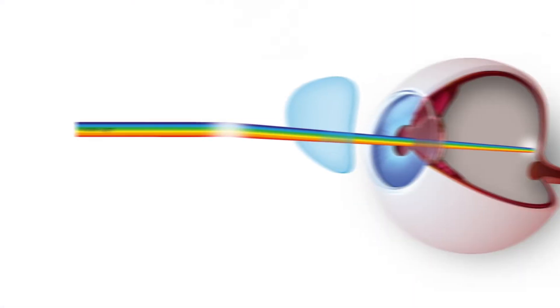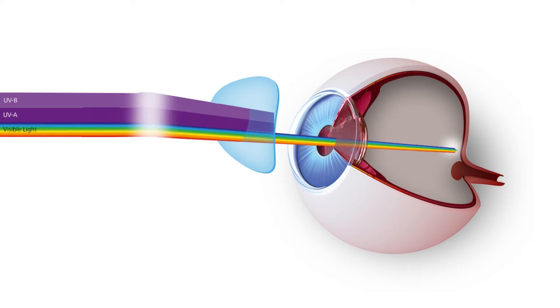UV-B rays can sunburn the surface of the eye and lead to cancer around the eye and eyelid. UV-A rays reach deep into the eye and contribute to macular degeneration and cataracts.